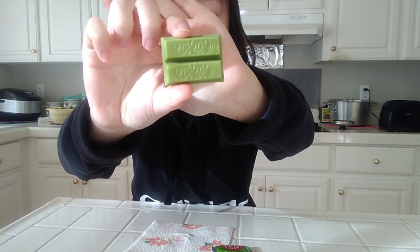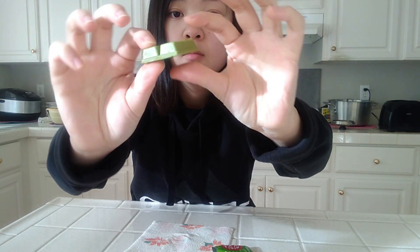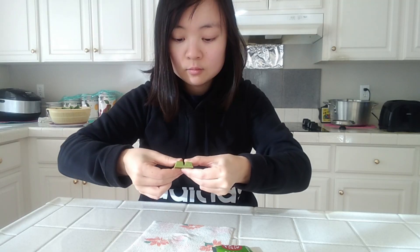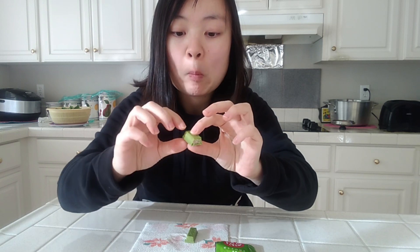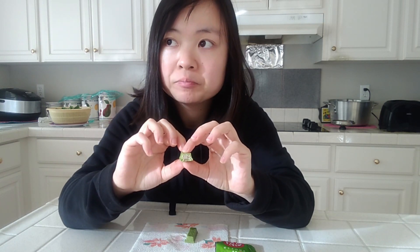It had a nice green mossy color and was very fragrant with a matcha scent. Let's break it up. The texture was the same as other KitKats but this had a stronger matcha flavor, and I have to say, not as sweet as others. I would like it to be even a bit more bitter — then I think I'll be a KitKat fan.